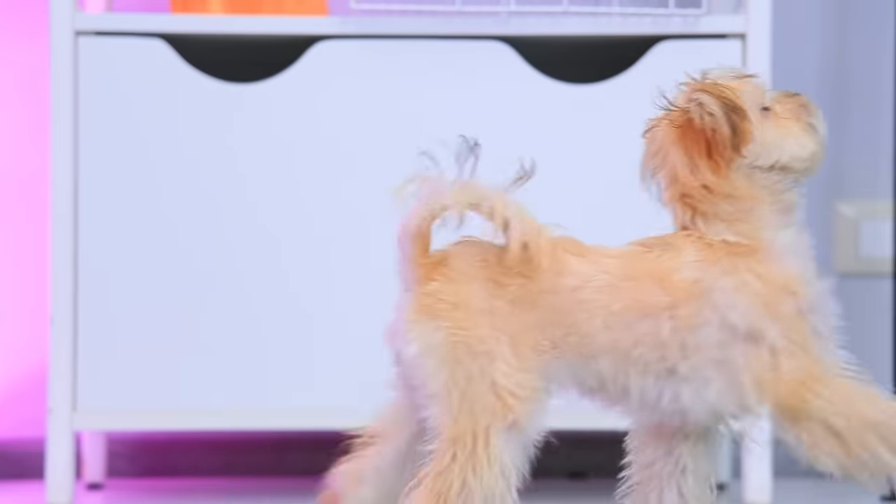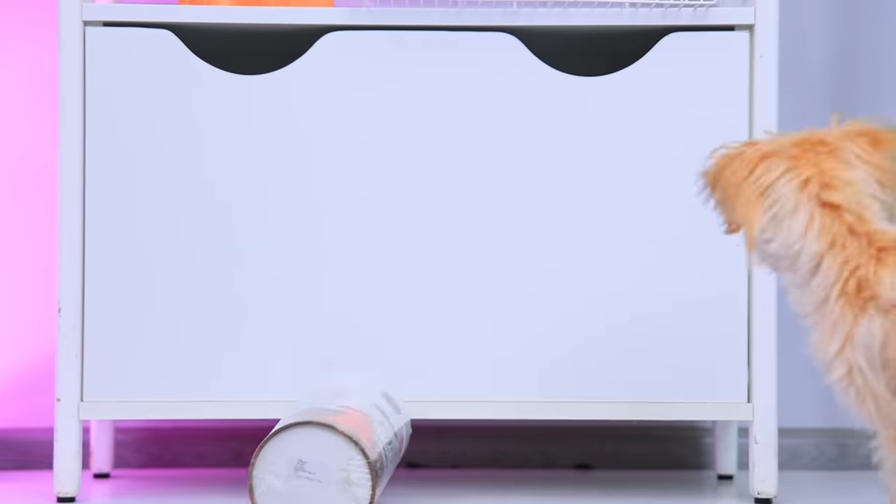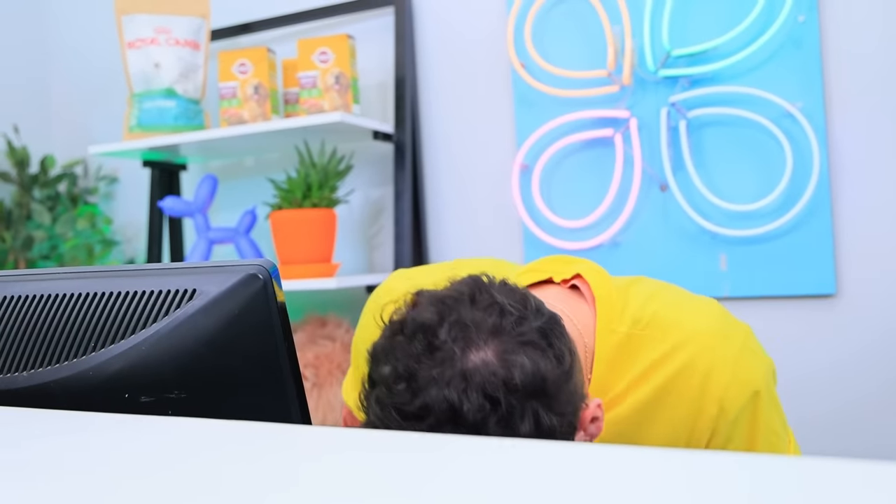Calm down, buddy! You were at a store! Sorry! My dog has no clue how to behave in public! I've got to do something about it! I know! Here's a mat!